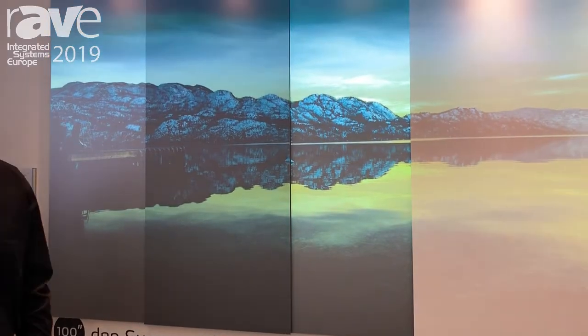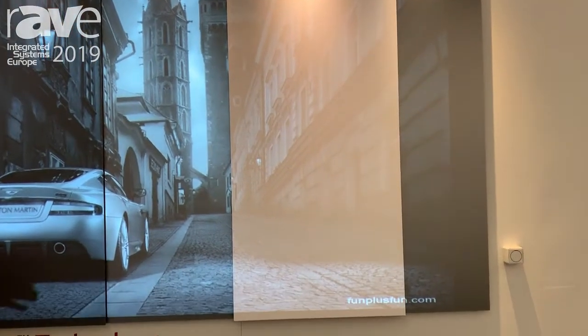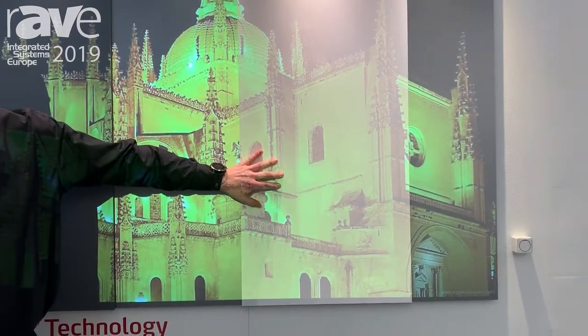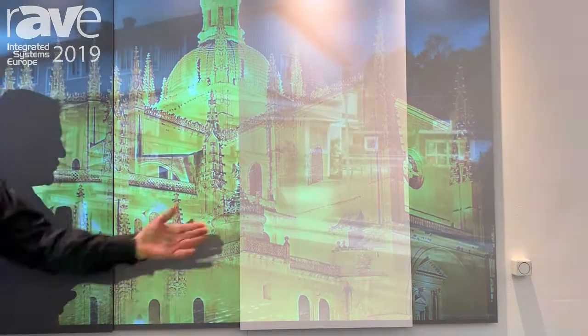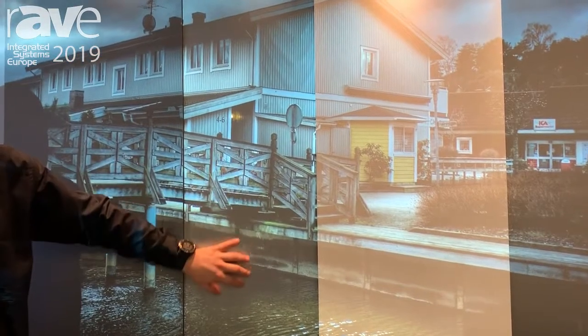Our technology demo shows what a true ambient light directing technology can do for your picture. Here we have your traditional matte white screen material — this is the contrast level you will get in your ordinary meeting room or classroom with a white screen, and this is what ambient light directing technology can do for you.